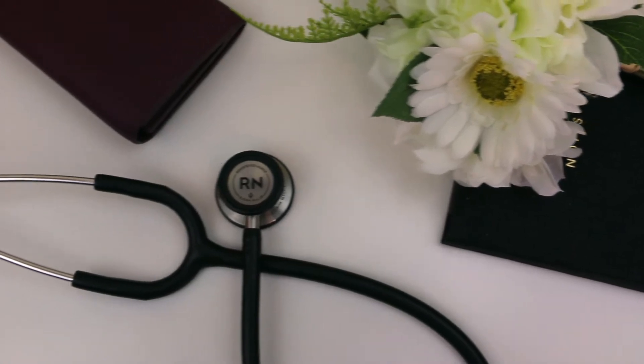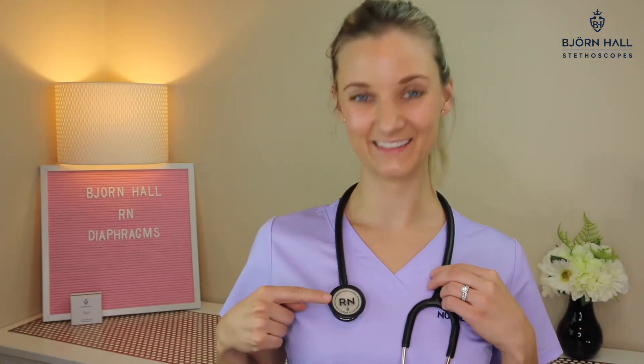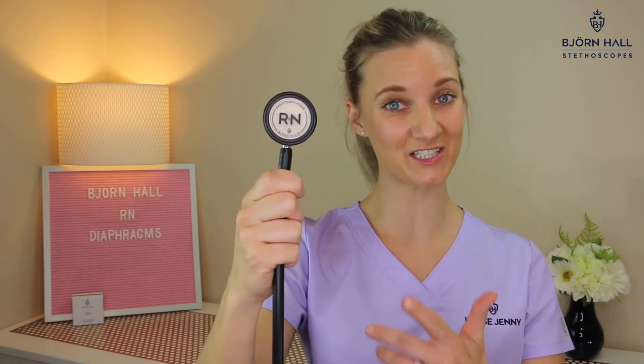Let's get started. Look amazing and stand out in a crowd with these Björn Hall Registered Nurse RN Diaphragms. You're finally a registered nurse.